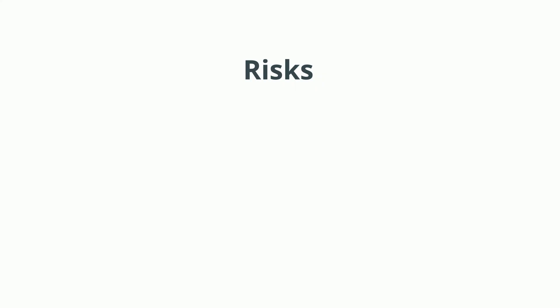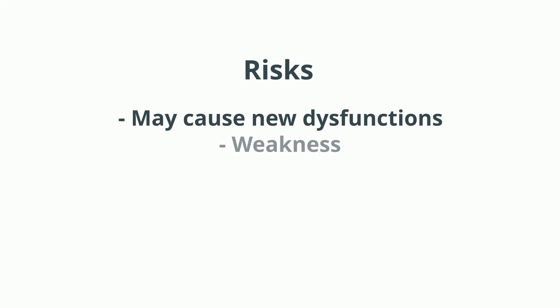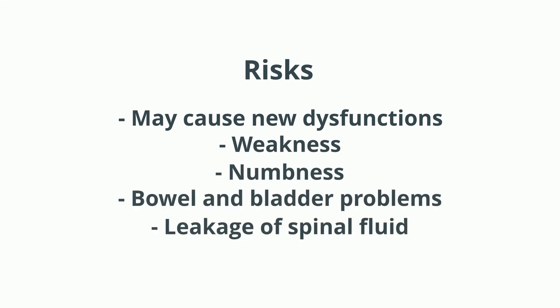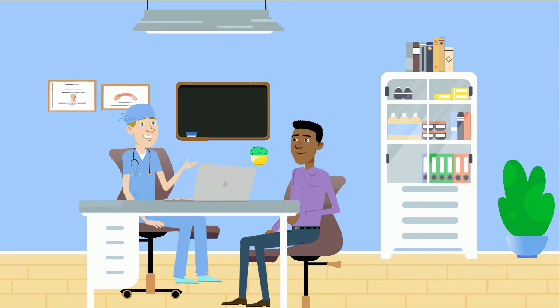There are many risks associated with the operations to release tethered spinal cords. There is the danger that such a procedure might cause new dysfunctions like weakness, numbness, bowel and bladder problems, leakage of spinal fluid, or even cause infections that delay recovery. Your pediatric neurosurgeon can explain how complex your child's spinal birth defect looks on the MRI scan and describe these and other risks involved in its treatment.